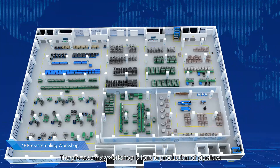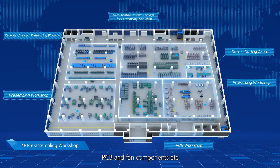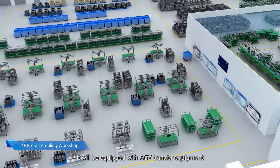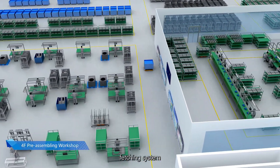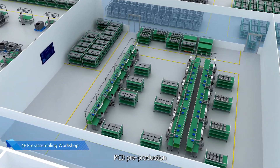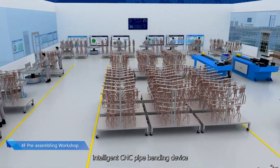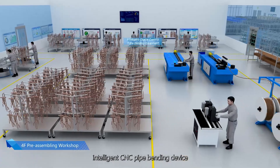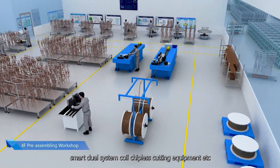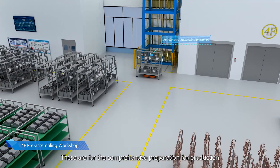The pre-assembly workshop handles the production of pipelines, PCB, and fan components. It is equipped with AGV transfer equipment, fetching systems, clean and dry systems, PCB pre-production vertical and horizontal turntable automatic welding platforms, intelligent CNC pipe bending devices, smart dual-system coil chipless cutting equipment, and more — providing comprehensive preparation for production.